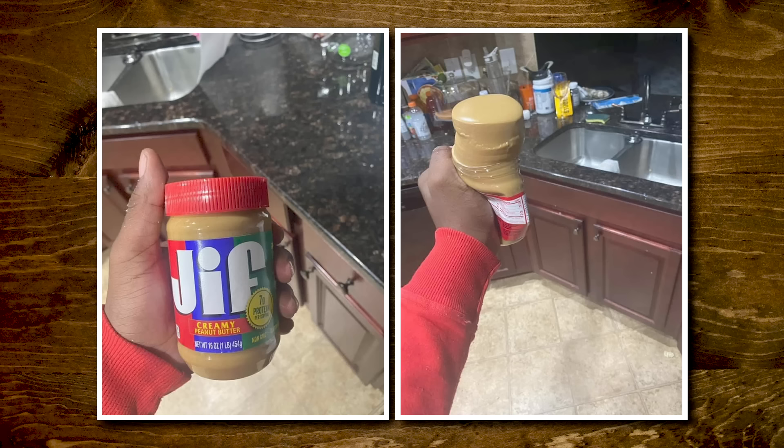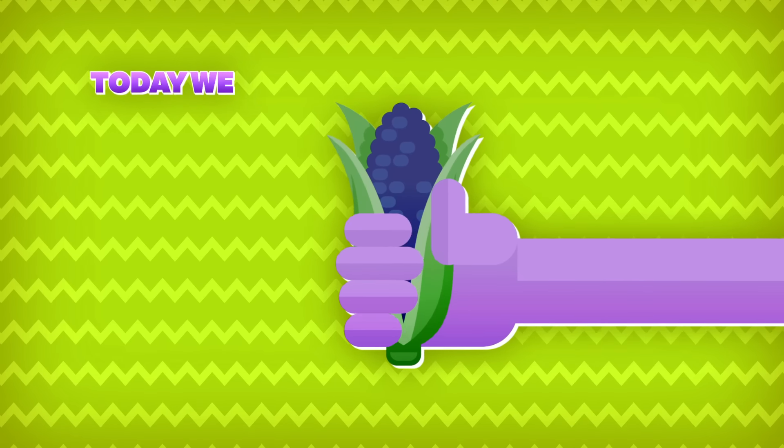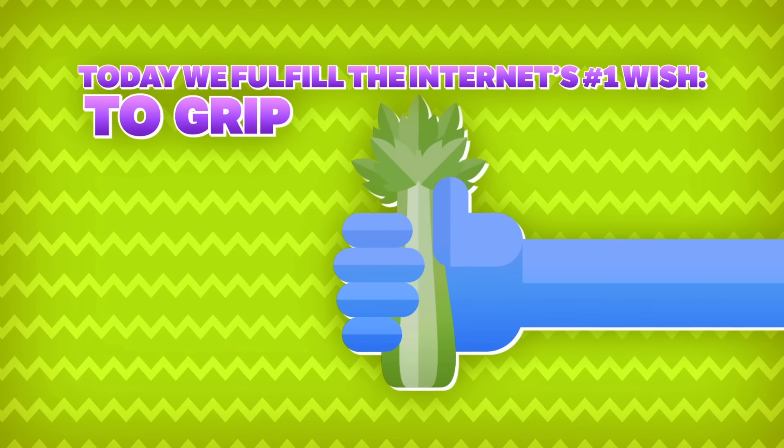Oh, that's a juicy wiener. Look at that, look how big that man's fingers are. Oh, this is my favorite — look at how that peanut butter is. And when you release, does it all go back in? It might. This looks fun and very important. We should do it. It's time for today — we fulfill the internet's number one wish to grip food in our hands and go squish, squish, squish.